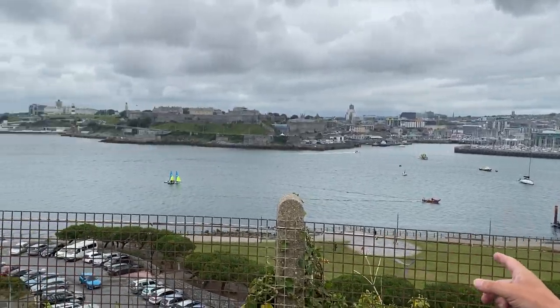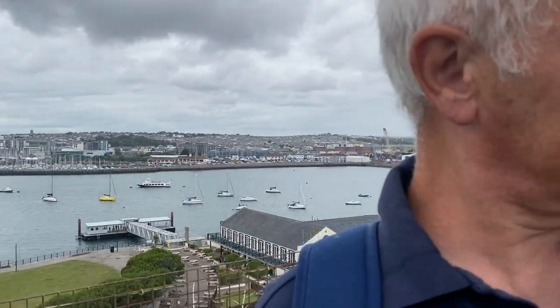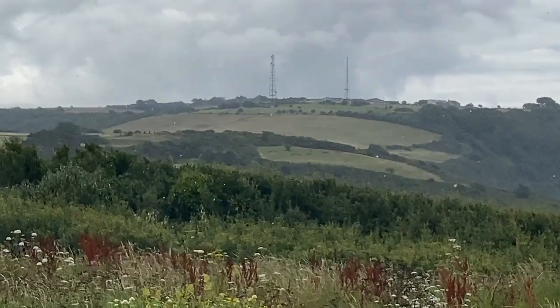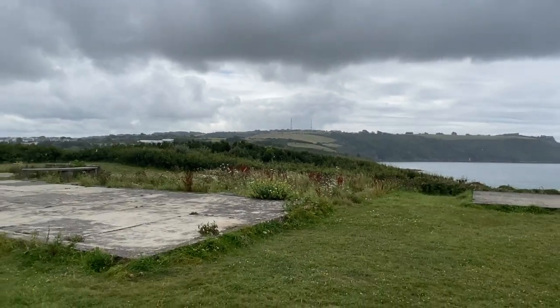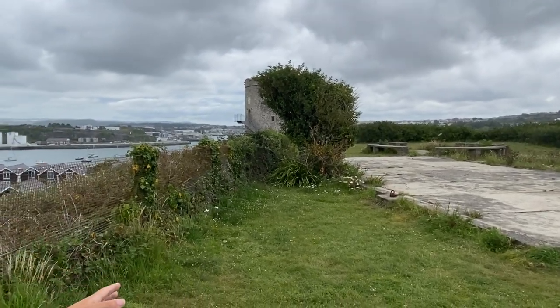A threat, but it wasn't a threat. Over to my left stood Fort Stamford. In November 1643 it was captured by the Royalists. The survivors fled down towards this area and were ferried back across to Plymouth. The Royalists came up and set lookouts, but they did not bring cannon up here.